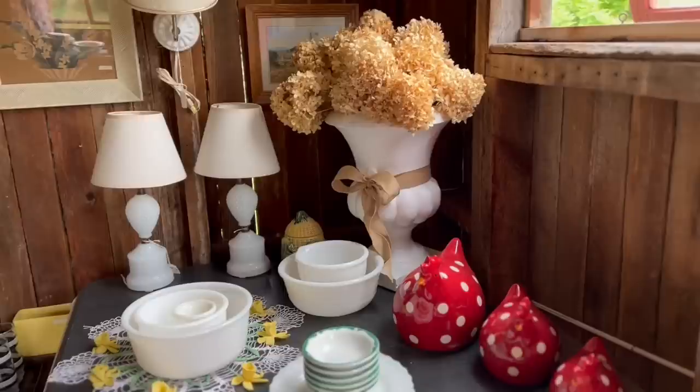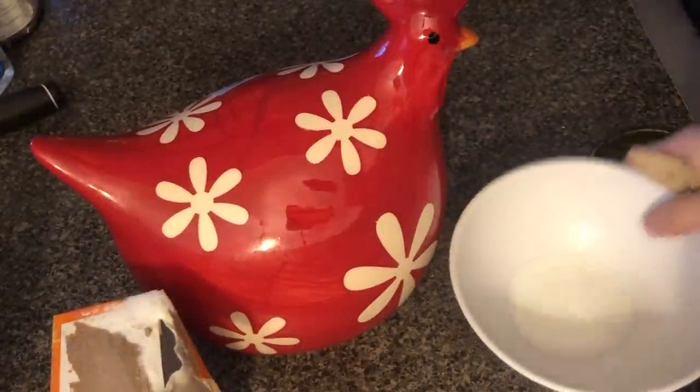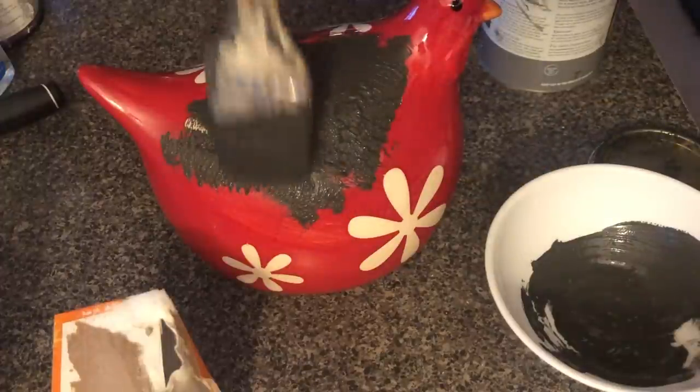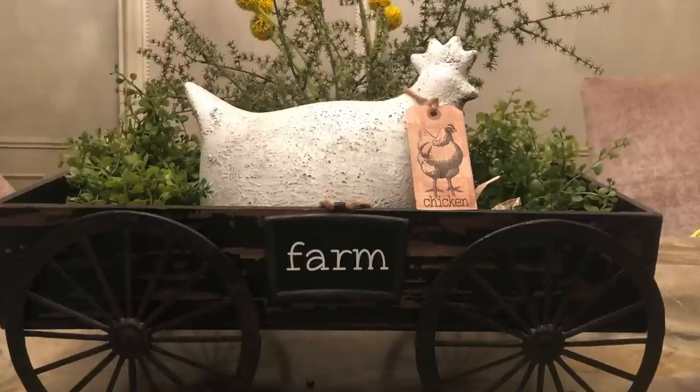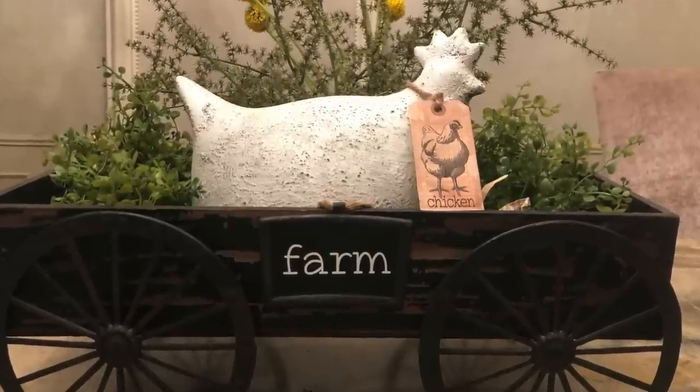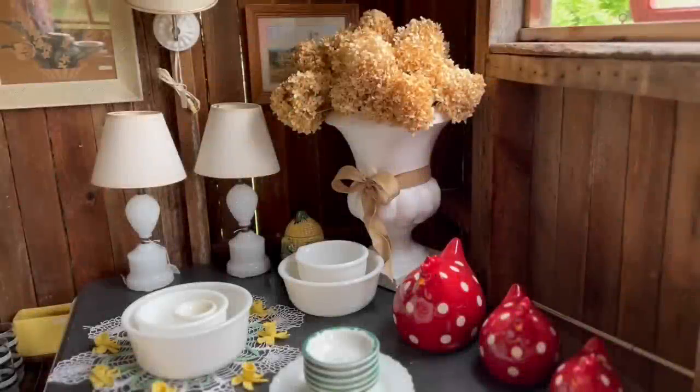Do you see those chickens? I don't know how I missed them, but I should have bought them. Remember this red chicken that I did a DIY project with? I used the baking soda method — if you haven't seen that video, check it out. This is what I turned that loud red chicken into. I staged it with a really cute wagon and put greenery around it and it just came out awesome. And there were three more that I totally overlooked and I know I could have flipped them — and they would have been half off.